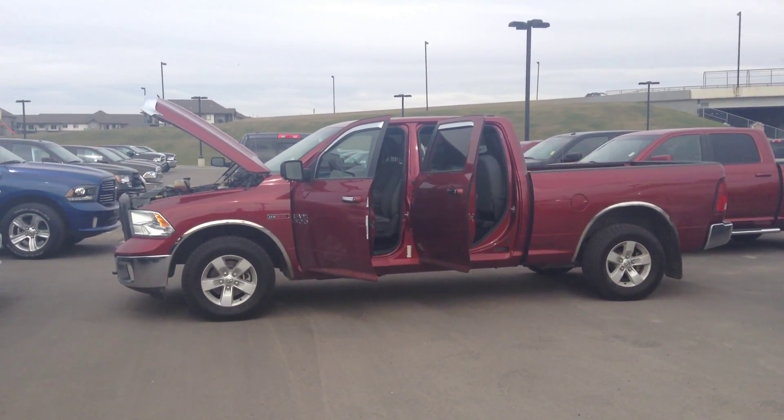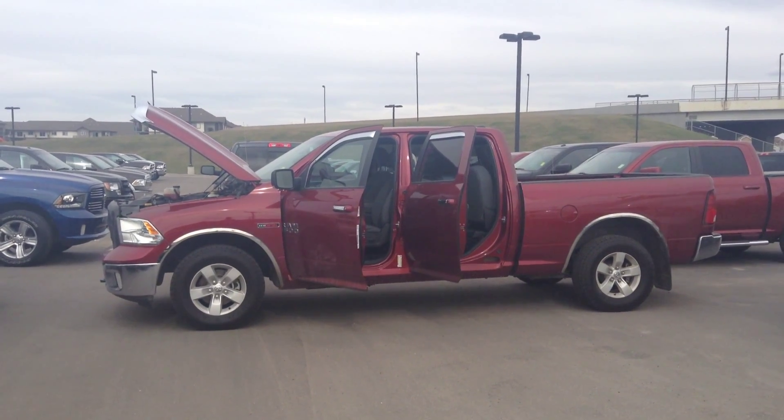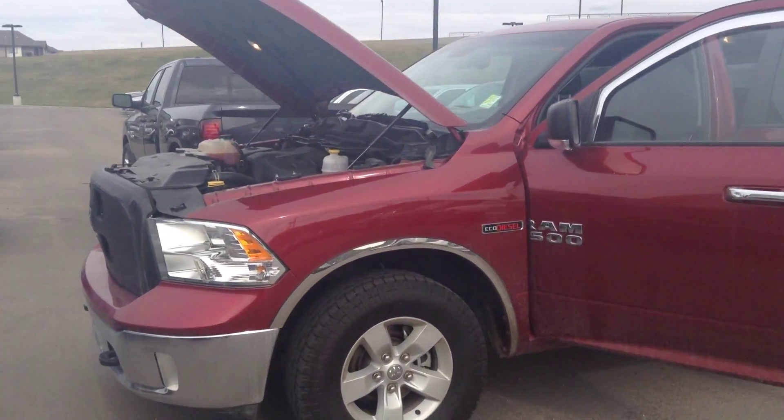Hey, it's Raymond from Londonderry Dodge. Right here we have the red Ram 1500 EcoDiesel 5.7 box. There's your EcoDiesel badging and Ram 1500 badging there as well.